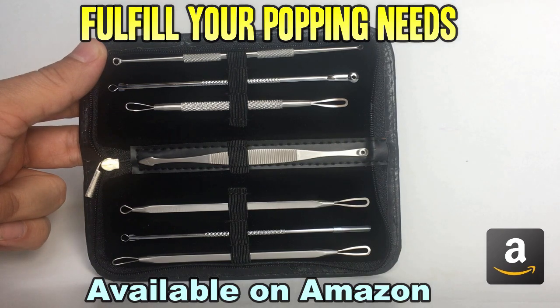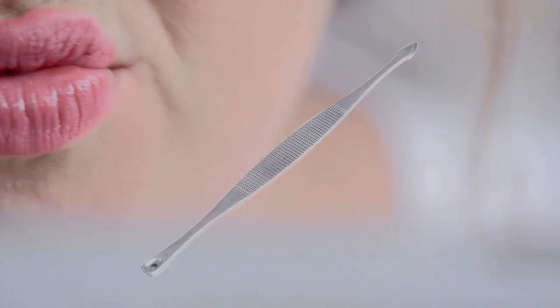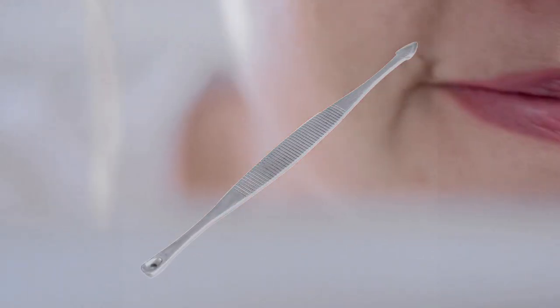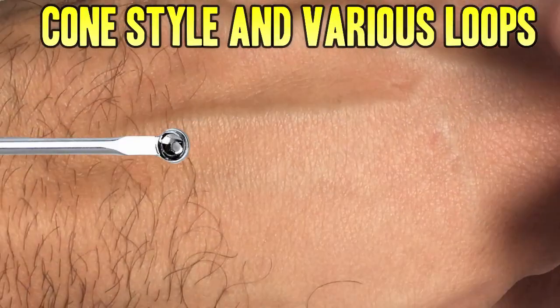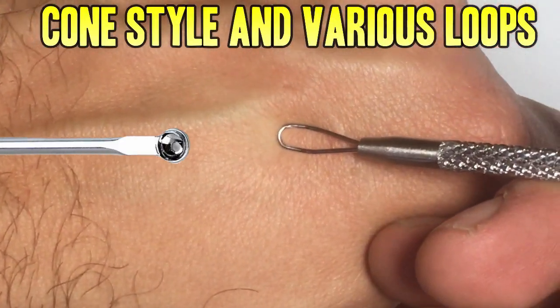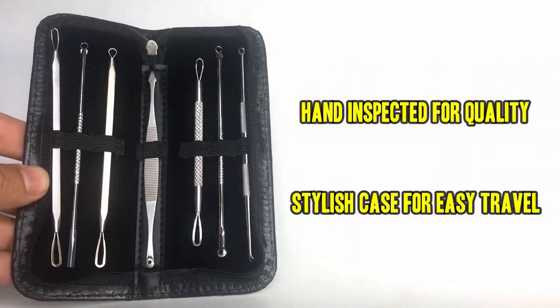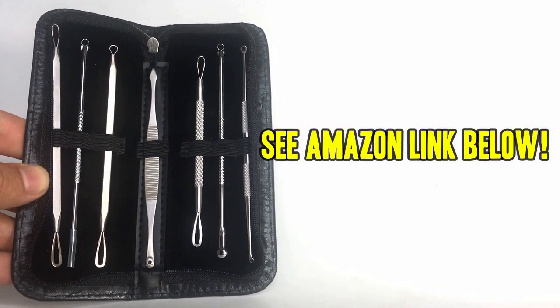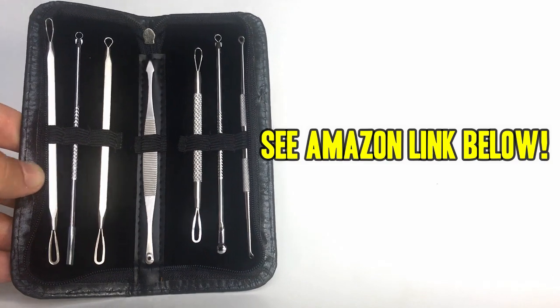It has a lancet for big jobs, a spade for those hard to reach corners, the cone extractor for big jobs, and loops of various sizes. This kit has everything you need to start popping like a pro. Each one has been hand inspected for quality, and the case keeps them stylish and discreet. Don't be fooled by flimsy low-end knockoffs. Pick up yours today by using the Amazon link below.